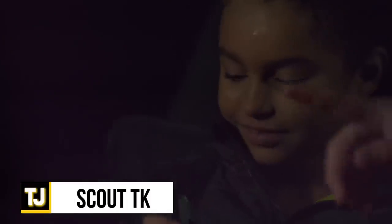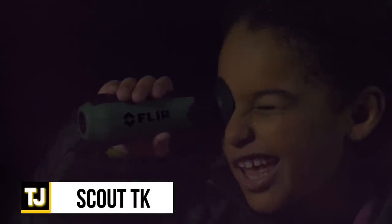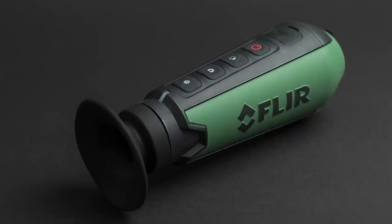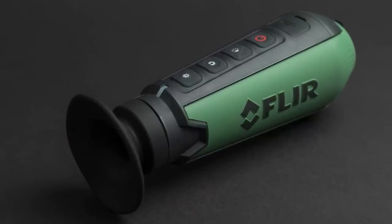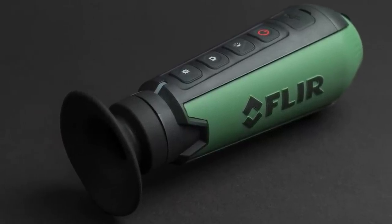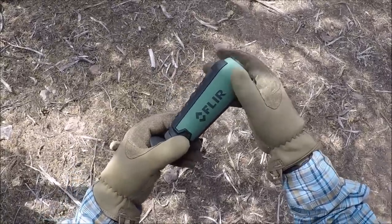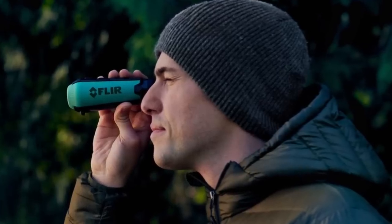Scout TK. FLIR's Scout TK is a powerful and pocket-sized thermal vision monocular device that reveals your surroundings and makes them as clear as day at night and in low-light conditions. It can be used to easily detect people, objects, and animals at distances of over a hundred yards away. Even more impressive is the ability to take still image photos and record videos of the area for later use. This makes the Scout TK the perfect spy recon device both in your backyard and during an operation. It senses heat signatures in total darkness and fits easily into the palm of your hand or a pocket.